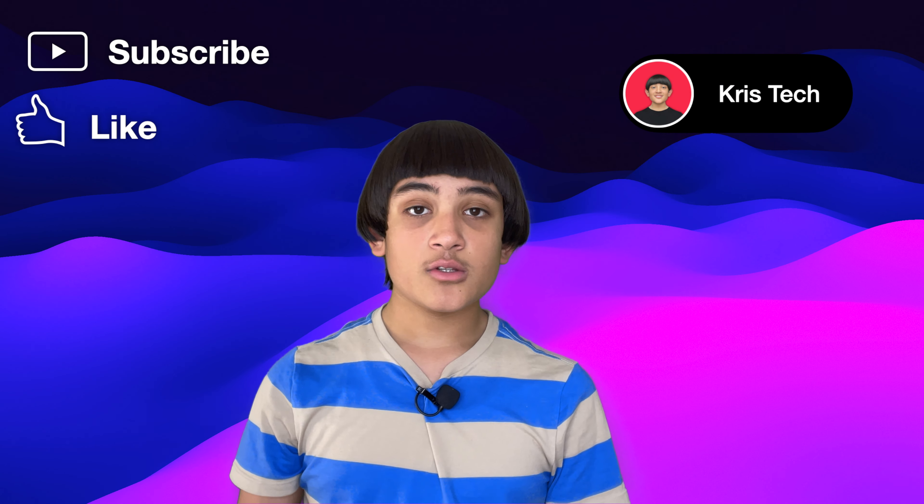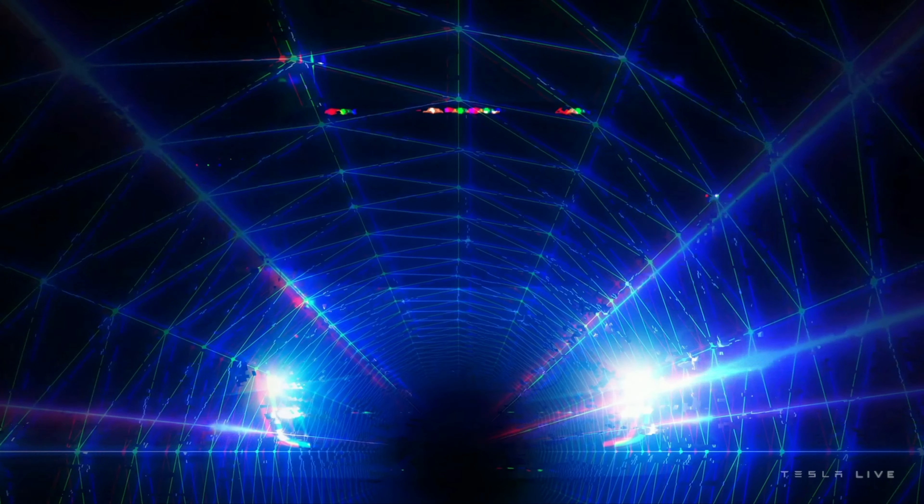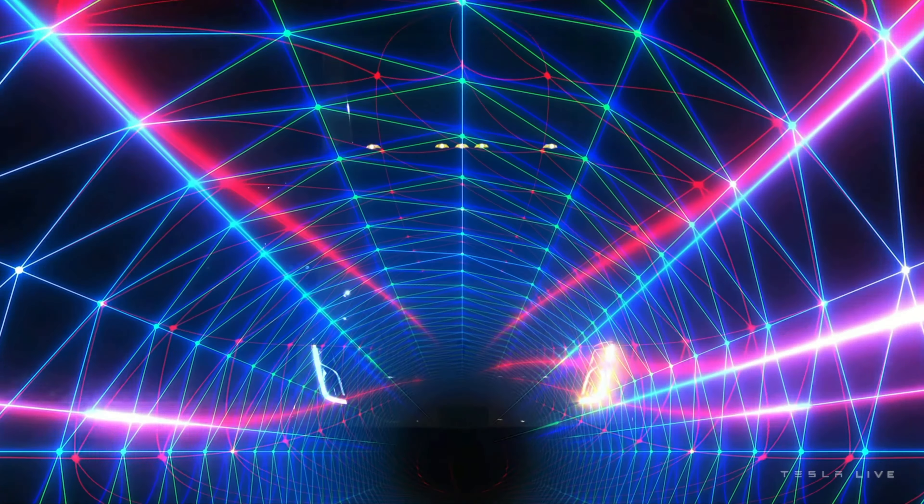What's up everybody? So in this episode, we'll be going over everything covered at the Tesla Semi Delivery event yesterday. We are super, super close to 900 subscribers, so hit the red subscribe button down below and let's try to get there ASAP. So without further ado, let's dive right in.